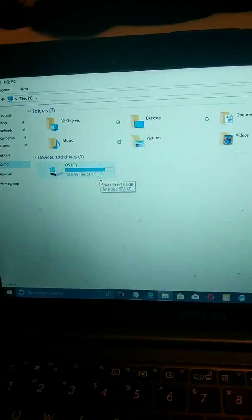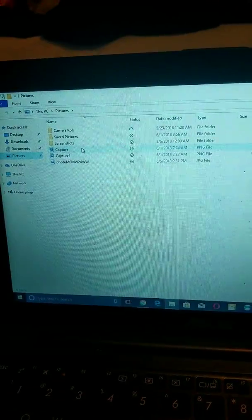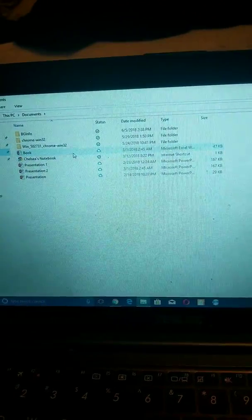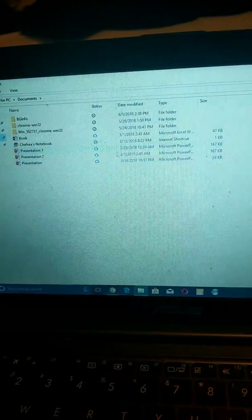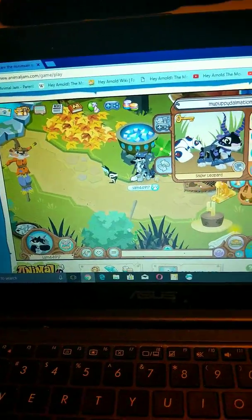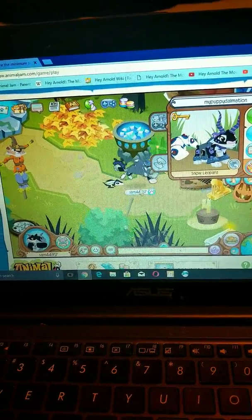This is only 32 gigabytes of storage. A lot of people wondered how I got all of this — basically these were from my old computer, as you can tell by the dates on here. These are all from my old computer; I don't know why they appeared on here, but for some reason they just did. Anyway, thank you so much for watching, and I'll see you guys in the next video. Bye.